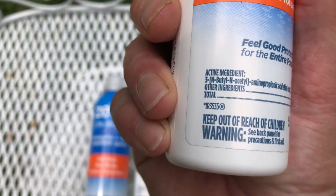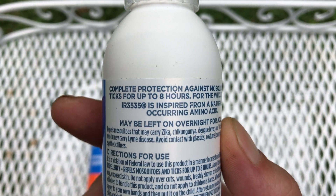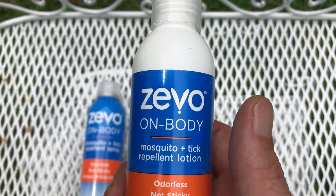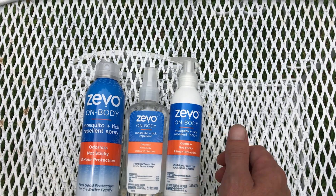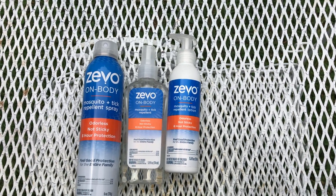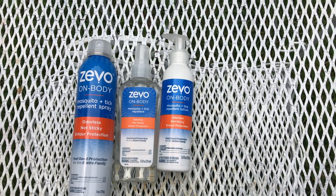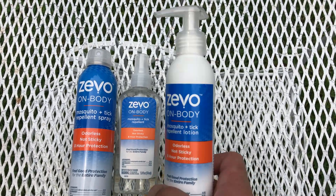It uses a compound called IR3535, which is inspired from a naturally occurring amino acid. I went on Zevo's website when I was leaving a review and was wondering how it worked. It's basically the chemical compound that a plant puts out to defend itself from bugs — the smell or compound a plant releases to repel insects. They figured out how to make that into a synthetic chemical form to replicate what nature does and put it in this body spray.